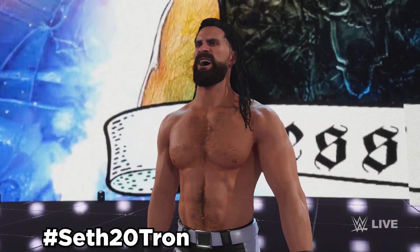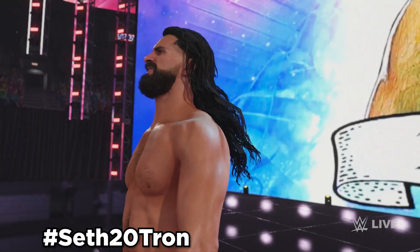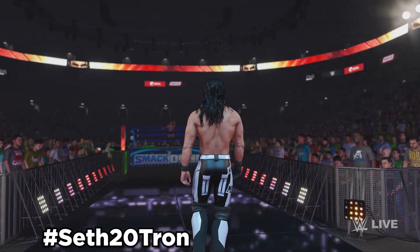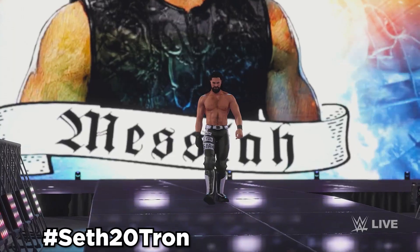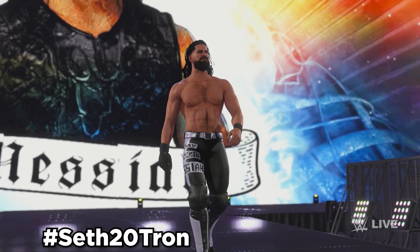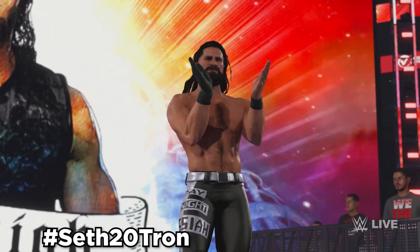Next up, we've got Seth Rollins 2020, and this is when he was the Monday Night Messiah. Use hashtag Seth20Tron, and it comes with his Monday Night Messiah Tron set. It can be an alt attire to Seth Rollins in-game, but if you make him an alt attire, you're going to lose his Monday Night Messiah Trons as well as his commentary, so you're better off leaving this one as a separate model.